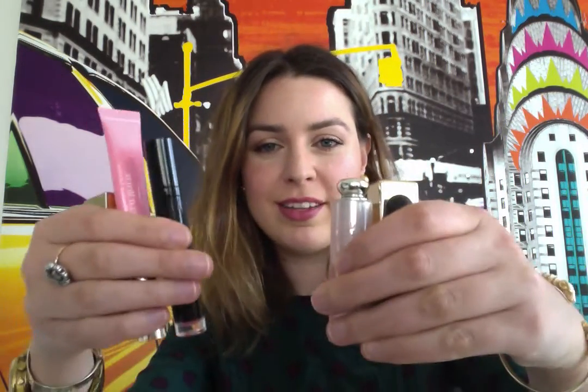Hi everyone! Since we finally started having summer weather here in Toronto, I decided to make a video about my favorite summer lip products. I have all of them here, so I'm going to show you what they are and why I like them.